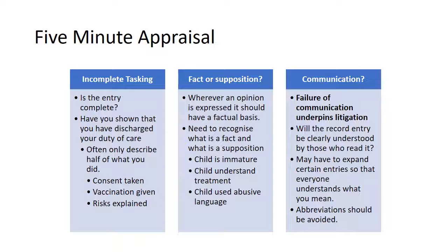We recommend that you subject your record entries to a five-minute appraisal from a colleague or a manager — better them than a judge — to try and highlight the three common errors that often occur in record entries. The first is incomplete tasking: is the entry complete? Have you shown that you've discharged your duty of care? Very often you only describe half of what you did — consent taken, vaccination given, risks explained. You also need to make sure that your record entry is based on the foundation of fact. So whenever an opinion is expressed, it should have a factual basis. You need to be able to recognise what is a fact and what is a supposition.